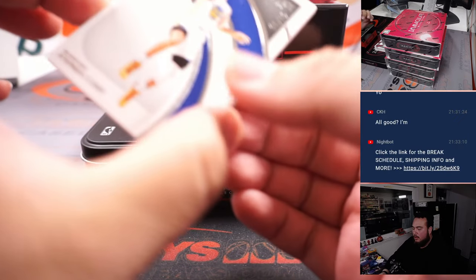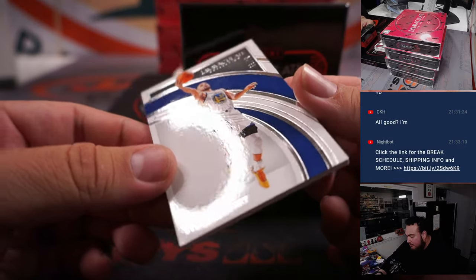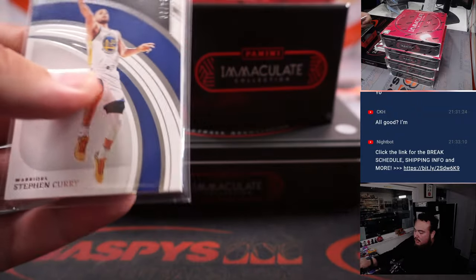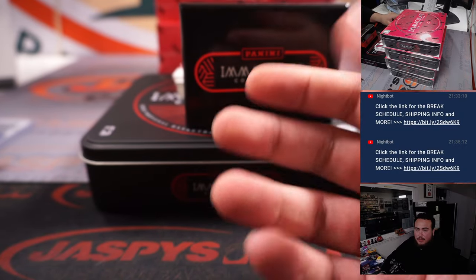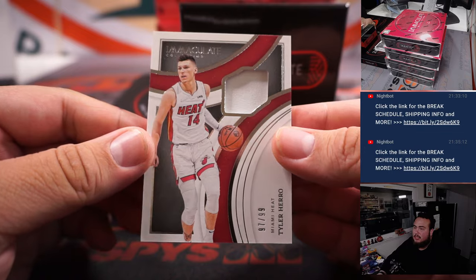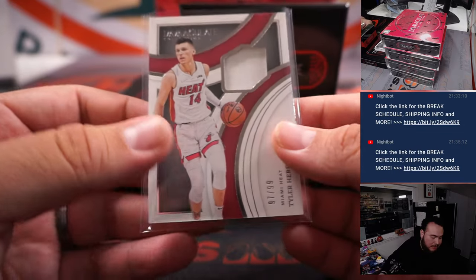First we got is Stephen Curry, 34 out of 99. Steph Curry, Golden State Warriors — that is Carl, going to the All-RMB, that's just his. Tyler Hero for the Heat, 97 out of 99. Miami Heat is part of the RMB — that's Carl.